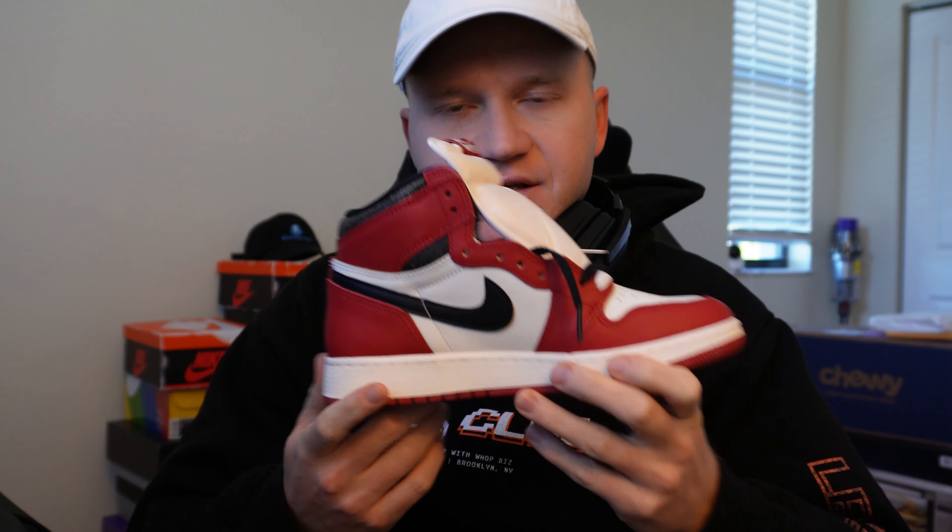First and foremost, I am expecting a decent amount of pairs to restock. This isn't going to be like the DTLR restock we saw after the initial drop, where there were only a few hundred pairs. Even though I was able to get a pair off of that restock, it was very difficult to actually obtain the sneakers.